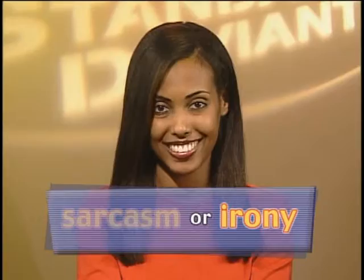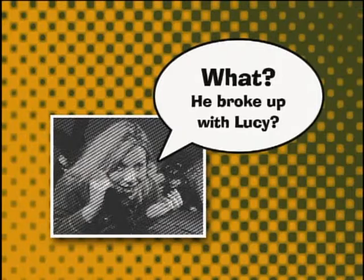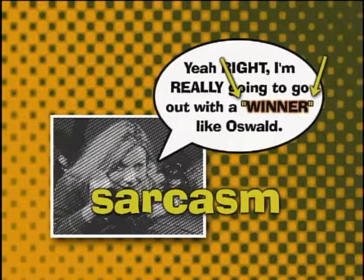The fourth and final way to use quotation marks is to indicate sarcasm or irony. For example: 'I'm really going to go out with a winner like Oswald?' See how we used quotation marks to surround the word 'winner' — Jennifer was being sarcastic, so we used them to make sure the sarcasm is clear to the reader. Using quotation marks sarcastically isn't something you want to do in formal writing, but it's fine for informal letters and stuff like that.